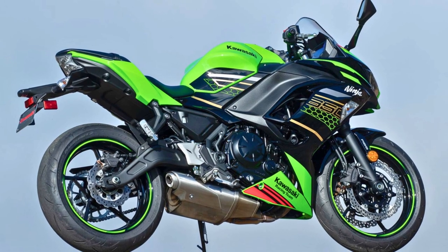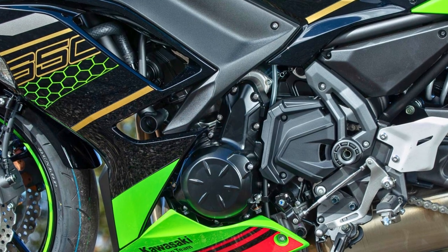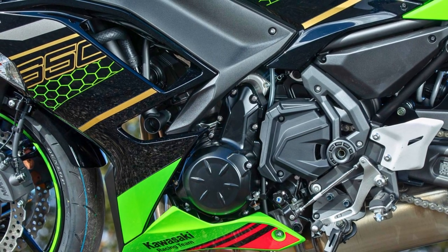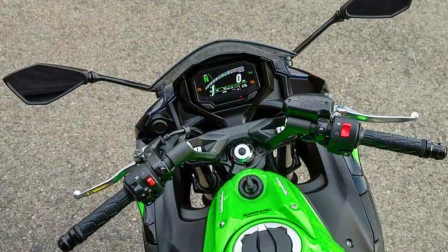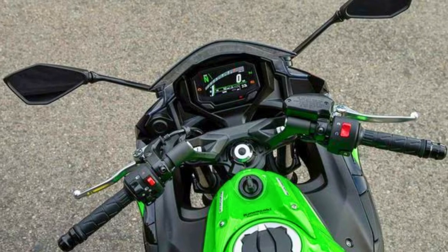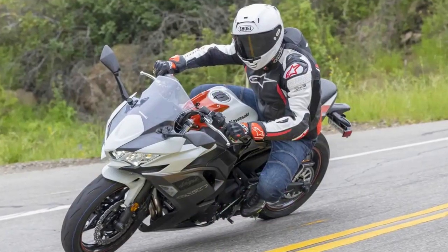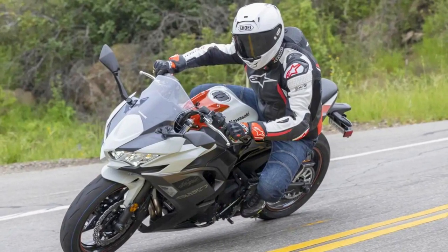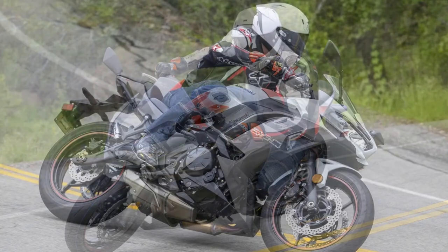It's got a six-speed transmission and a sealed chain for the final drive. Its suspension features a trellis high-tensile steel frame and a 41-millimeter hydraulic telescopic fork — a front suspension more sophisticated than a five-course meal at a fancy restaurant. So if you're looking for a motorcycle that's sporty and tech-savvy, the 2023 Kawasaki Ninja 650 is ready to roll into your life and make every ride feel like an action movie sequel.